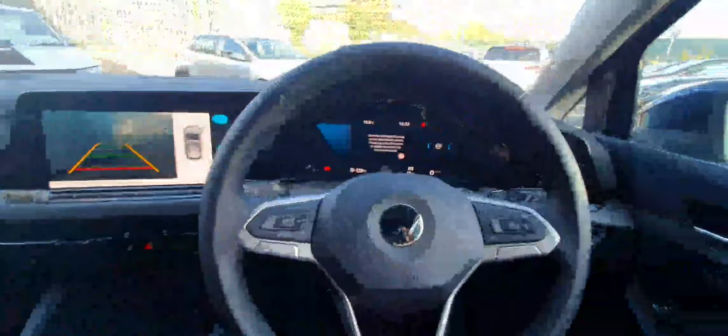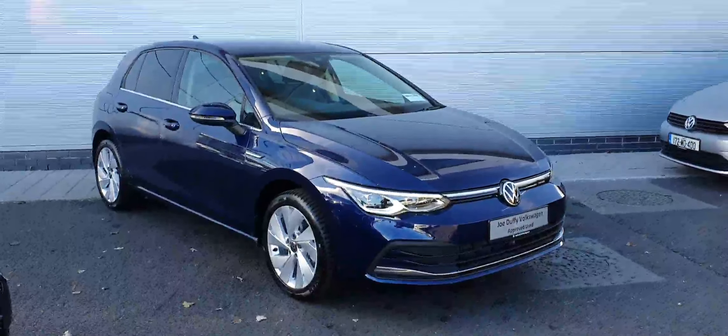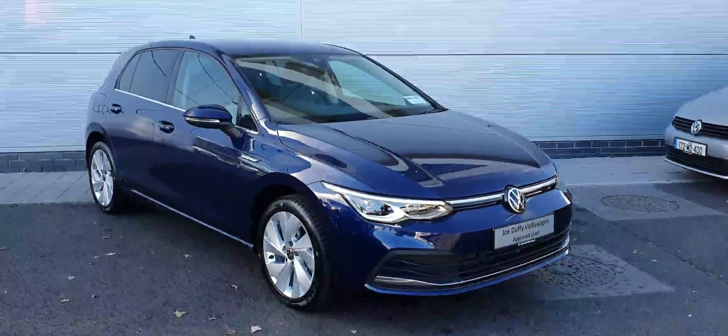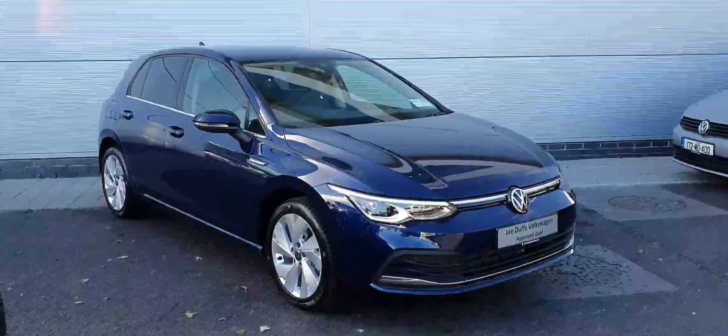The interior is finished in black cloth suede upholstery, which is in fantastic condition. If you'd like to arrange a test drive or viewing of this Volkswagen Golf, please give our sales team a call on 018503900, or contact us online at joeduffyvolkswagen.ie. Thanks a million.